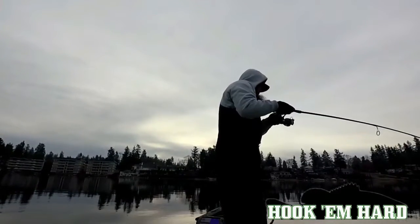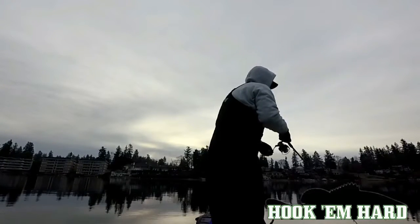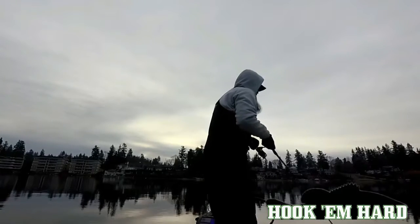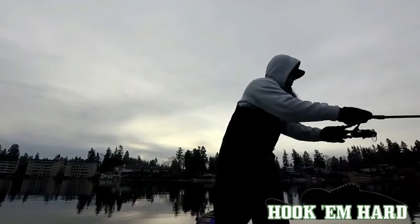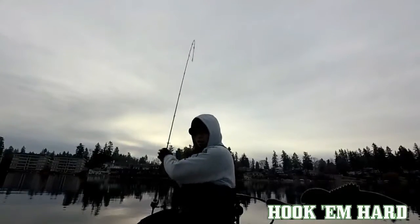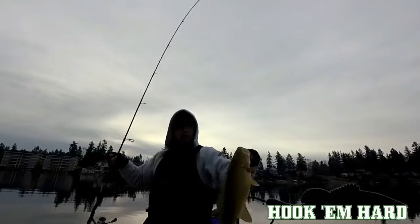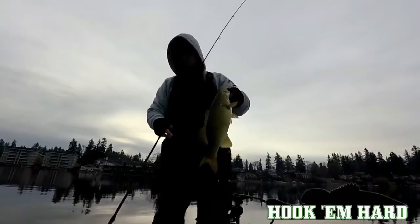Oh, this feels like a nice one too. Right off the hump, baby. It's spitting out hella stuff. First fish today, right off the hump.